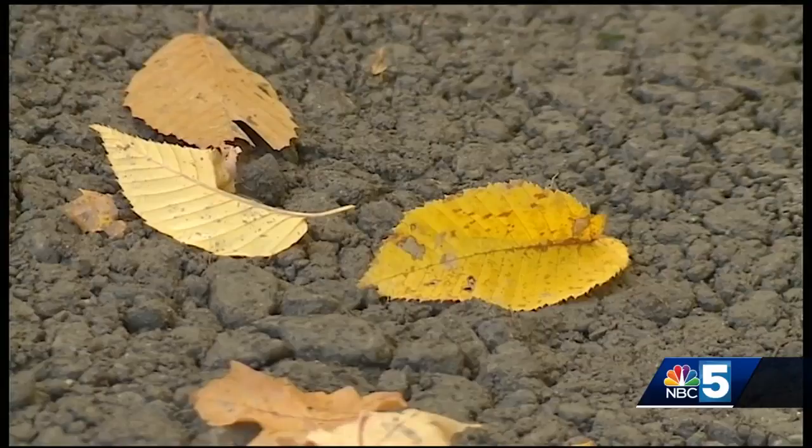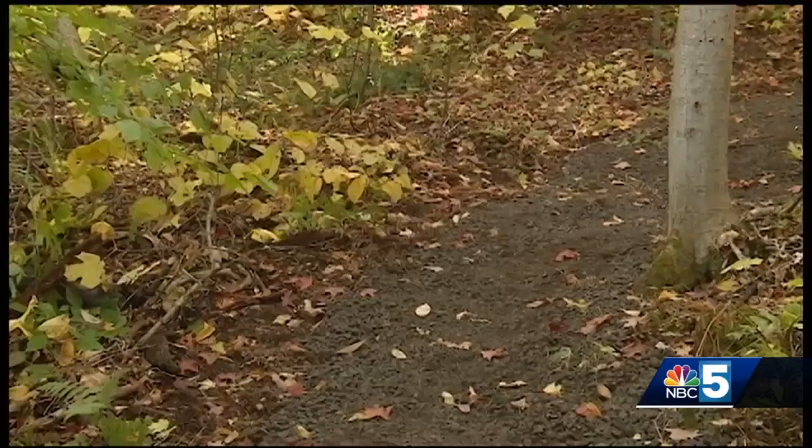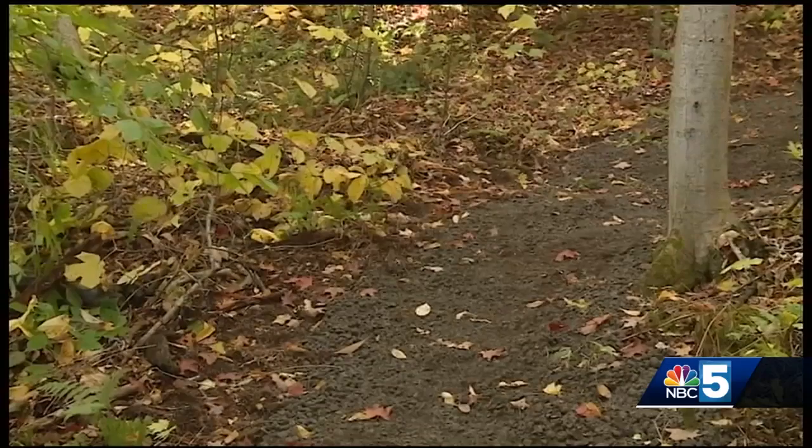It can take a lot of traffic. It's also designed to help protect the environment and not have people trampling on vegetation. Safety is a top priority of the trail.